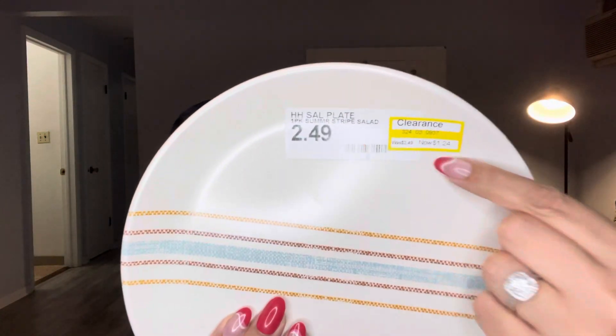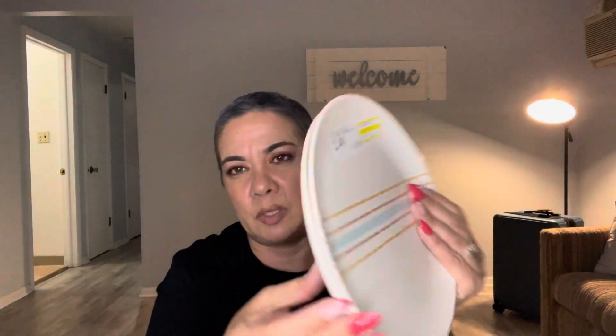I also grabbed these plates from Target — I think they're the Magnolia brand. They were originally $2.49 but I got them for $1.24. They're really nice quality, super thick, and still give me that boho feel. I only got two because it's just going to be me and Sabrina. I don't have a lot of space, so I'll use paper plates mostly and just have two proper plates and two glasses for us — very minimal.